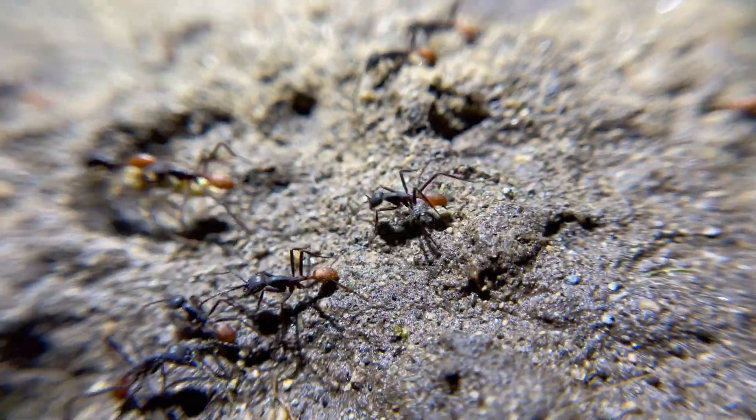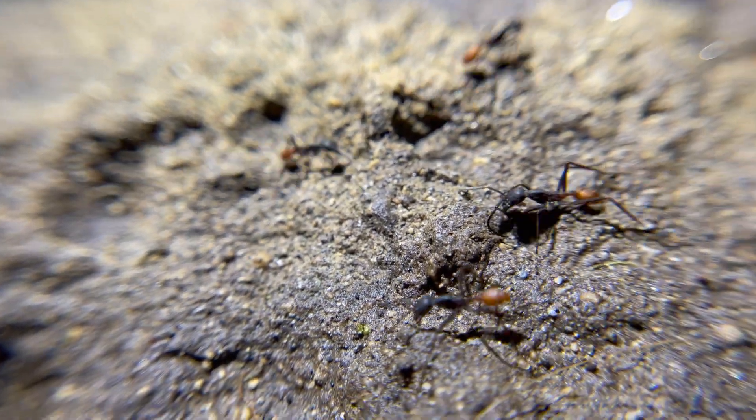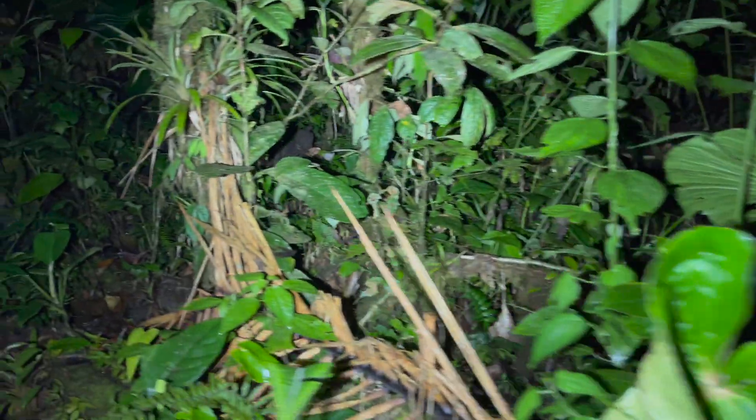That won't stop me though. I'm set on finding a colony of these ants to see if I can get some questions answered for myself about the true nature of these insects. Let's get hiking and see what we can find.